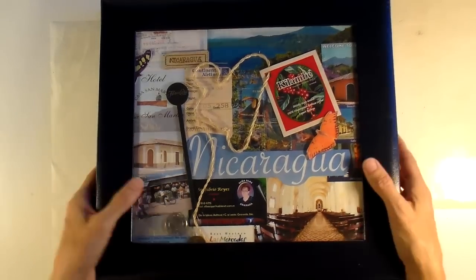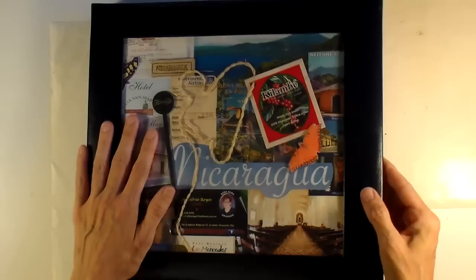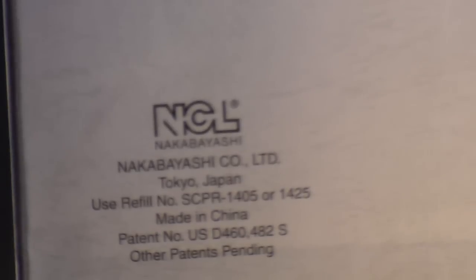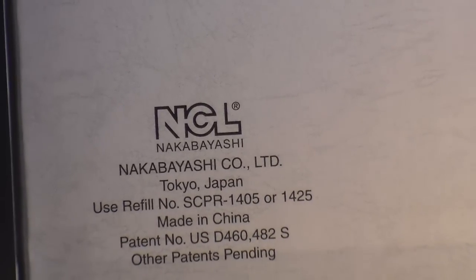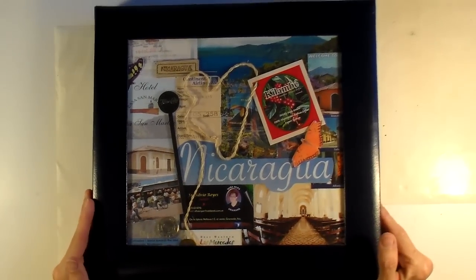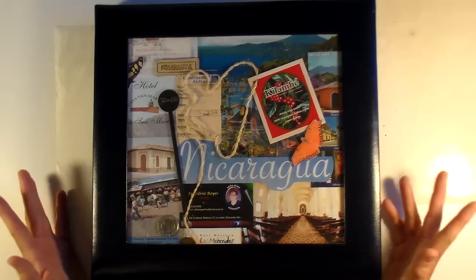I just thought I'd go ahead and share. This is a 12x12 postbound album, and it's got this pocket in the front with a clear thing so that you could decorate the front. I don't see these style of albums anymore. It's by a brand called Nakabayashi Company in Tokyo, Japan. I've never seen this one again, but I really do love it because it also has on the back this stand, so you can stand it up on a shelf or a mantle and take it down and look at it.